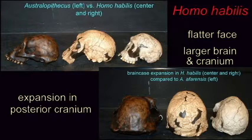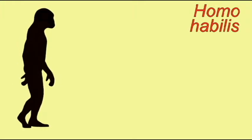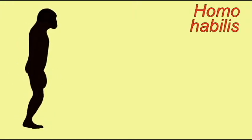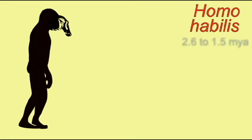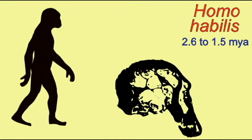The cranium, and thus the brain, was enlarged compared to the Australopithecines. The cranial capacity of Australopithecus ranged from 500 cc to 800 cc and increased gradually from the most primitive earliest fossils to the latest ones.